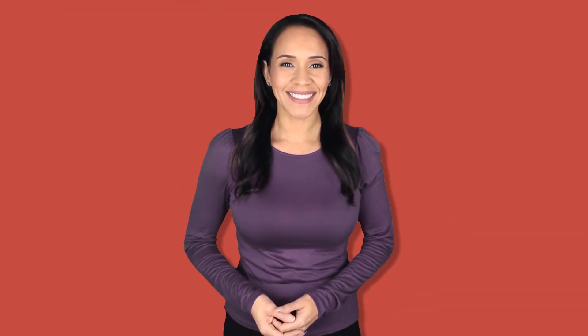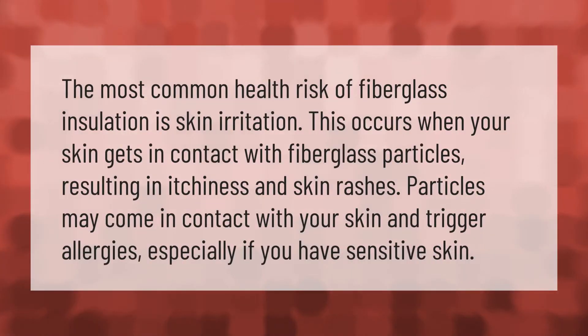The most common health risk of fiberglass insulation is skin irritation. This occurs when your skin gets in contact with fiberglass particles, resulting in itchiness and skin rashes. Particles may come in contact with your skin and trigger allergies, especially if you have sensitive skin.